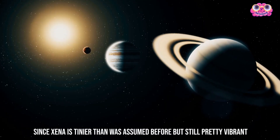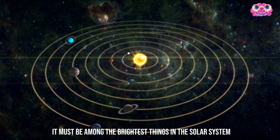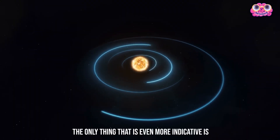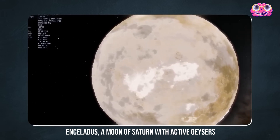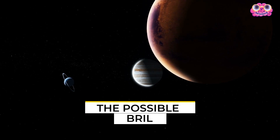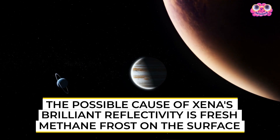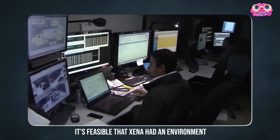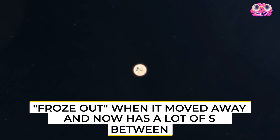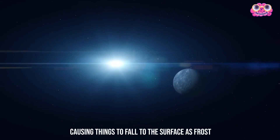Since Xena is tinier than was assumed before, but still pretty vibrant, it must be among the brightest things in the solar system. The only thing that is even more reflective is Enceladus, a moon of Saturn with active geysers covering its surface with highly reflective ice. The possible cause of Xena's brilliant reflectivity is fresh methane frost on the surface. It's feasible that Xena had an atmosphere when it was closer to the sun, however it froze out when it moved away, causing things to fall to the surface as frost.